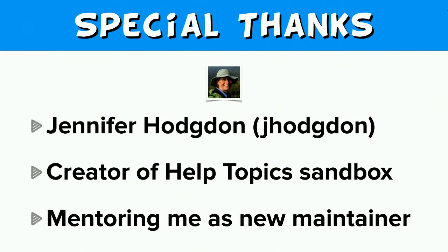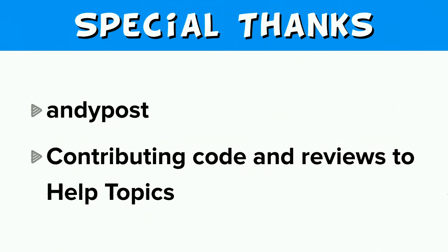I want to say a special thank you to Jennifer Hodgdon. She is the creator of this Help Topics sandbox and is the champion of this proposed plan. She is mentoring me as a new maintainer, and I just want to thank her for that. Also, I want to say a special thank you to Andy Post, who has been contributing code and reviews to this Help Topics project.